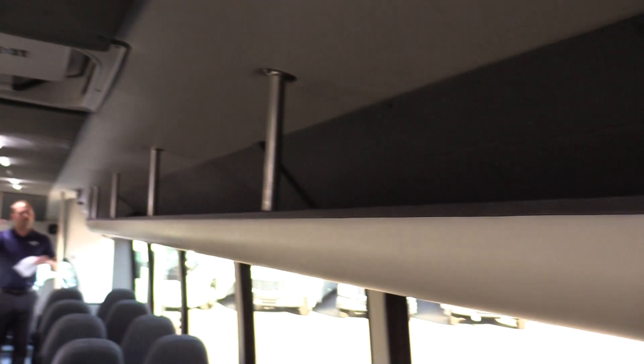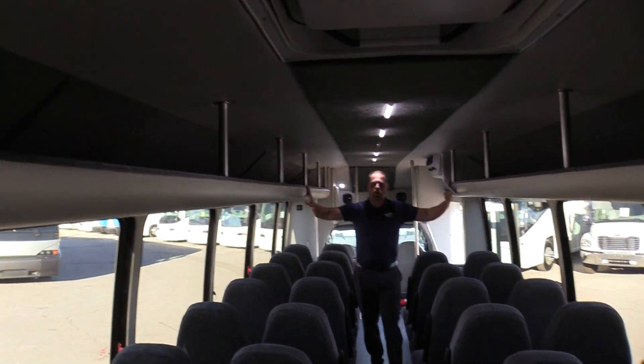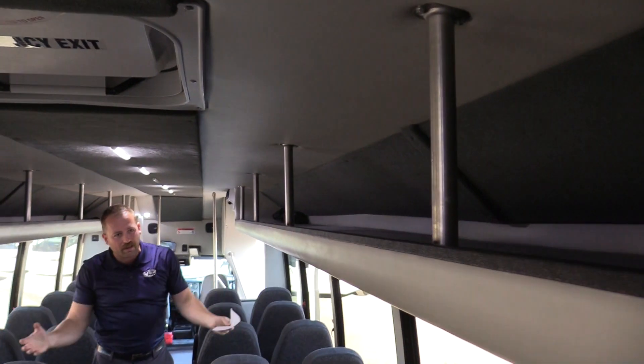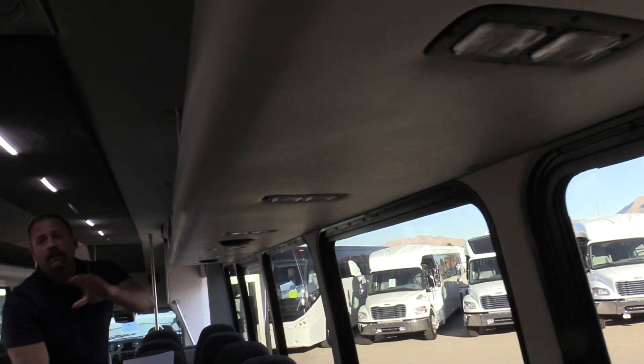Nice large AC system here. We do have the rear system, and we do have the front system AC here as well. You will notice above-head storage to accommodate a little bit more storage. And underneath that, you'll notice every seat has its own individual reading light, except for the back row.